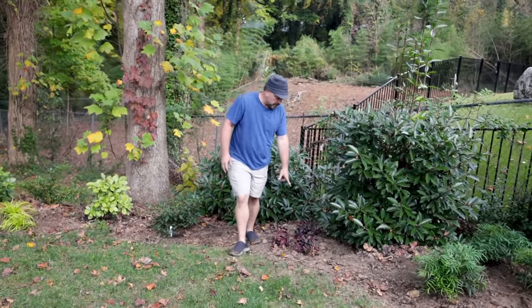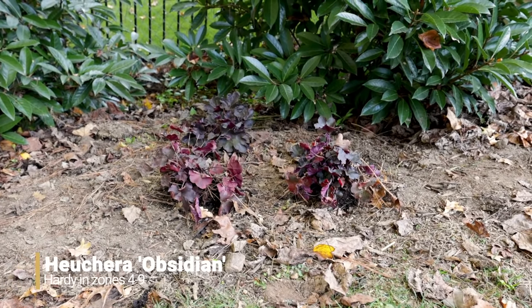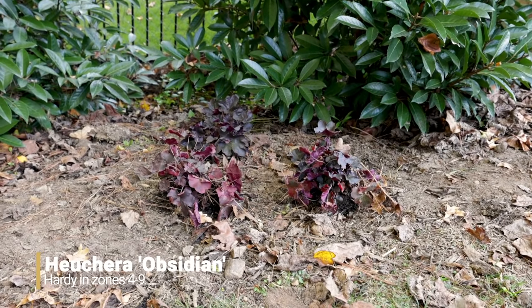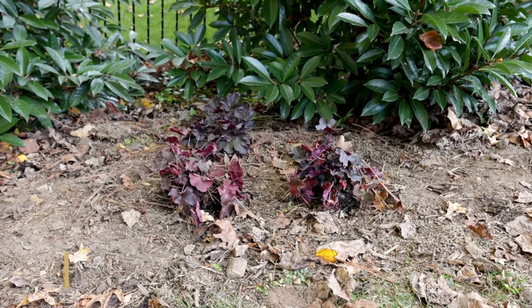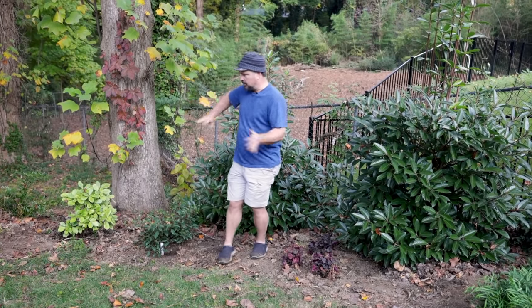I used a different Heuchera down here — this is Obsidian, which has very dark foliage. I'm taking advantage of being able to actually use Heuchera in my area on a dry slope like this.